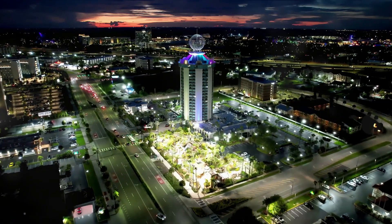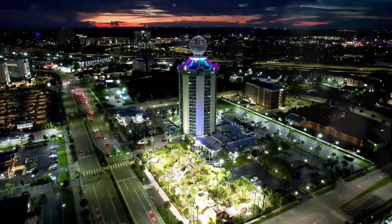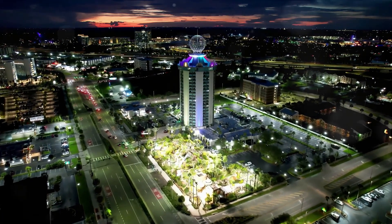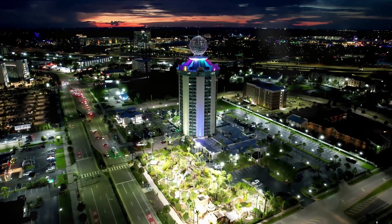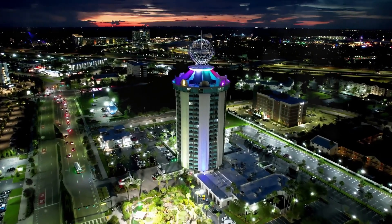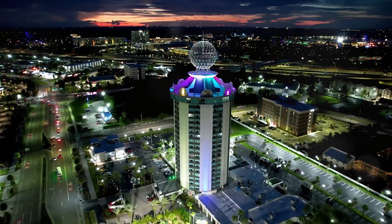Mount Dora is known for its annual festivals that fill the streets with music, art, and good food. From the vibrant Mount Dora Arts Festival to the bustling antique extravaganza, there's always something happening. If you're after a slice of old Florida with a dash of sophistication, Mount Dora is a must-visit.